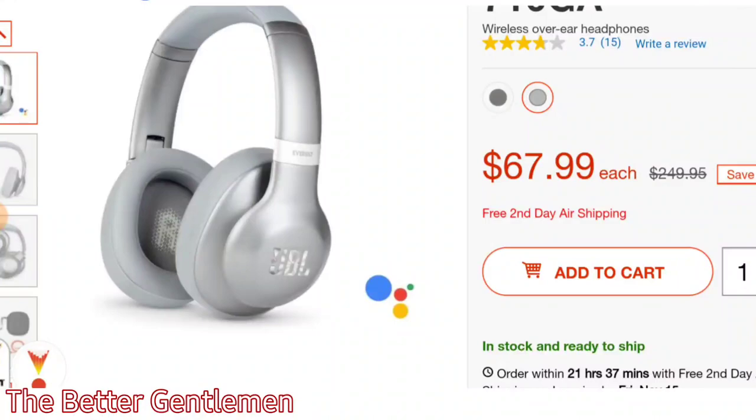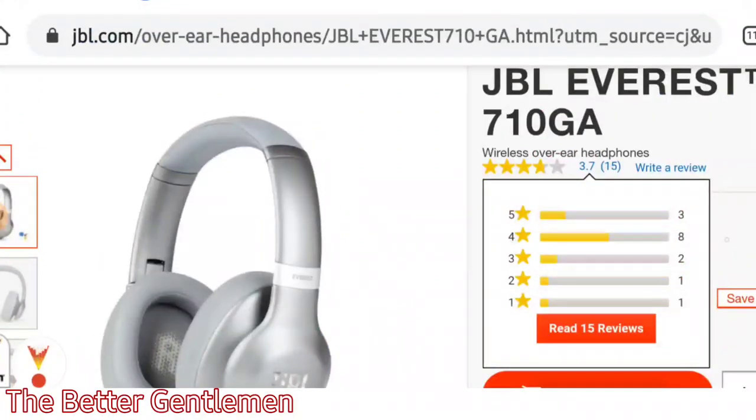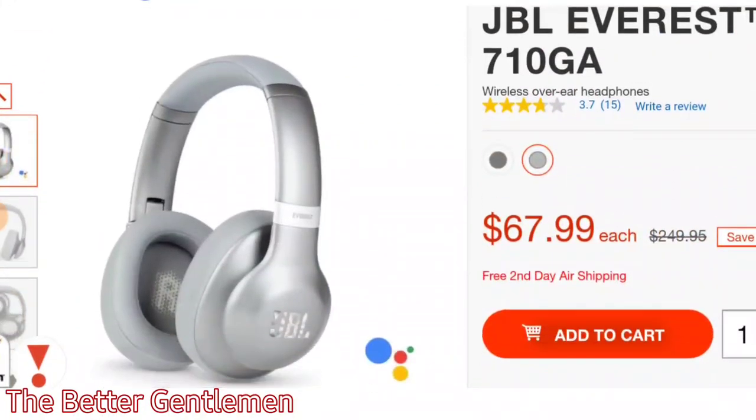It includes free two-day shipping. It comes in two different colors: a lighter silver color and a darker gunmetal gray.